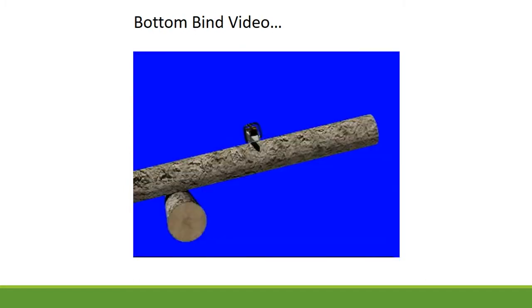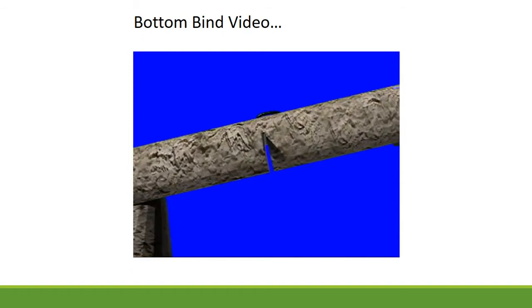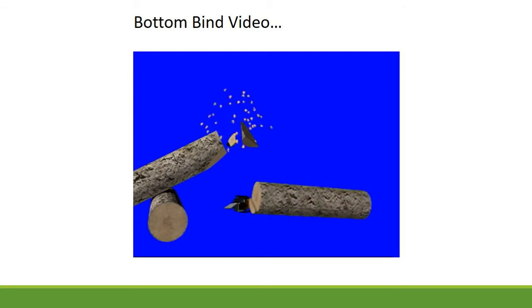With bottom binds, the compression is on the bottom of the log or limb. Because the weight of the log is not supported on both ends, gravity will cause tension on the top, pulling the wood fibers apart, and compression on the bottom, pushing them together. If you cut from the bottom too far up, the kerf will close, pinching the saw. If you cut from the top of a heavy log or one under a lot of tension, the log can explode, potentially causing the saw to fly back or throw chain.